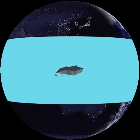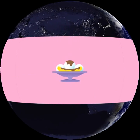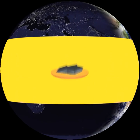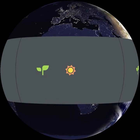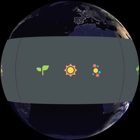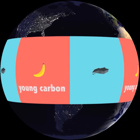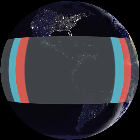A banana and a chunk of coal both store carbon, yet they are as different as can be. The banana is sweet and delicious; the coal is not. Both were made by plants and store energy from the sun and carbon gas from the air. The carbon in the banana is young and fast, while carbon in the coal is old and slow.